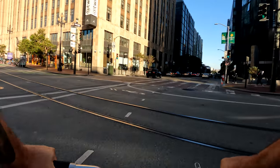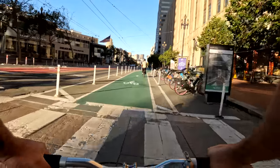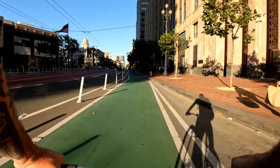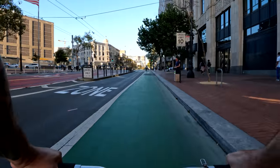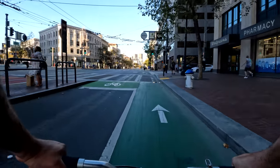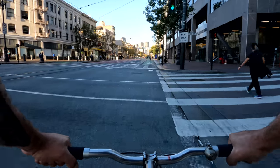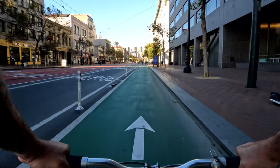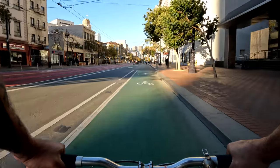For anyone trying to get downtown quickly by bicycle — huge, wide bike lanes as you can see. Trolleys, buses, Ubers, people. We're rolling in from San Francisco's Civic Center area all the way down to the Embarcadero, where I'll have a beer to cap the video. So enjoy the ride.